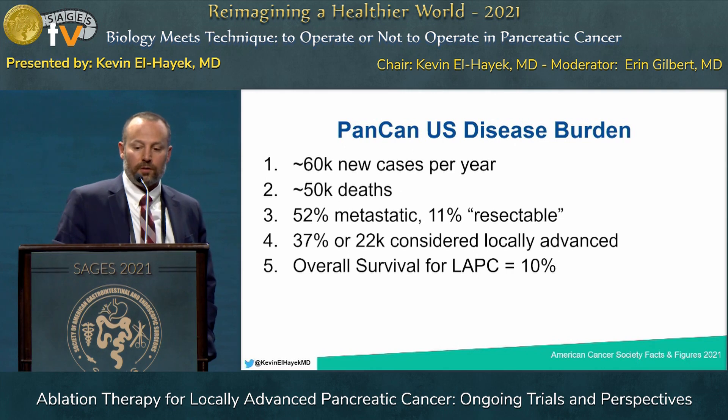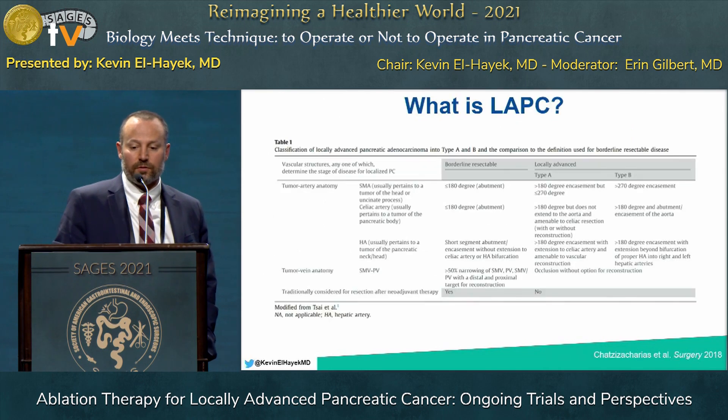The overall survival for locally advanced pancreatic cancer is the same as for all comers, which is about 10% five-year survival.